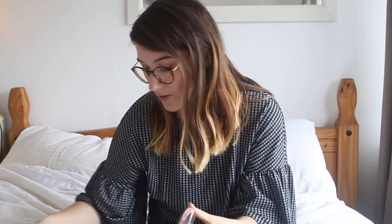Next is a blusher — this is by a brand called Essence. Some of you might have heard of them. It's a brand that's cruelty-free and super cheap. You can get it in Wilkinson's in the UK.